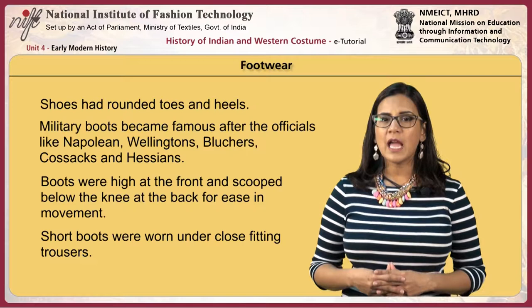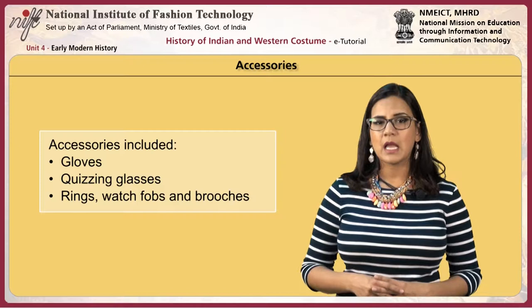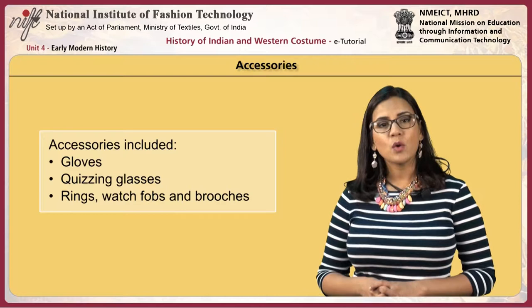Boots were high at the front and scooped below the knee at the back for ease in movement. Short boots were worn under close-fitting trousers. The main accessories used were gloves, quizzing glasses, rings, watches, fobs and brooches.